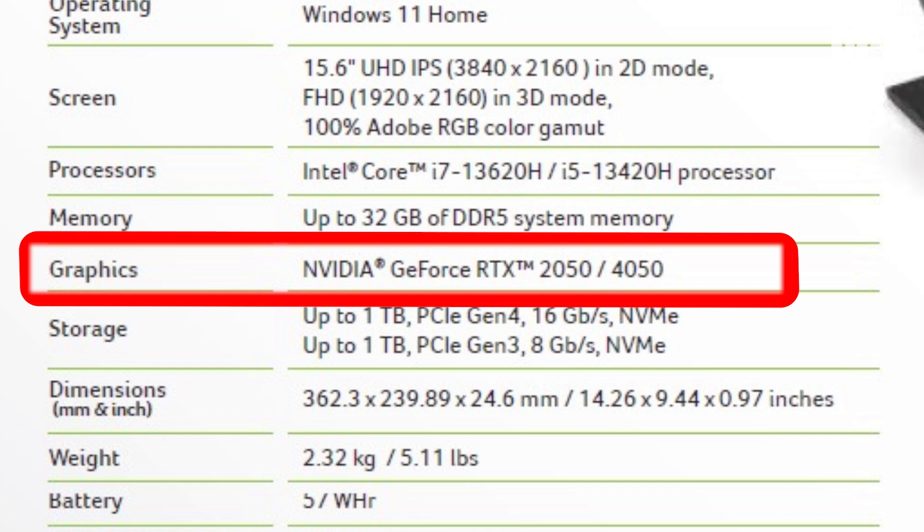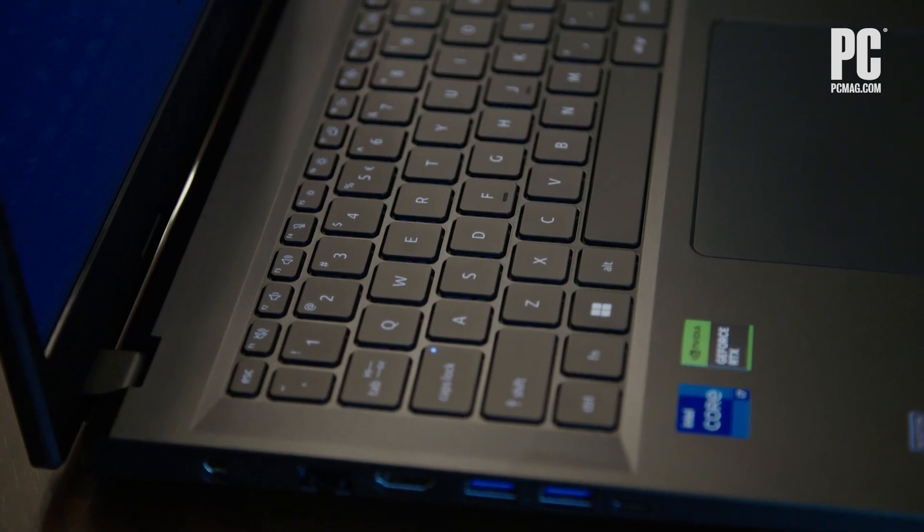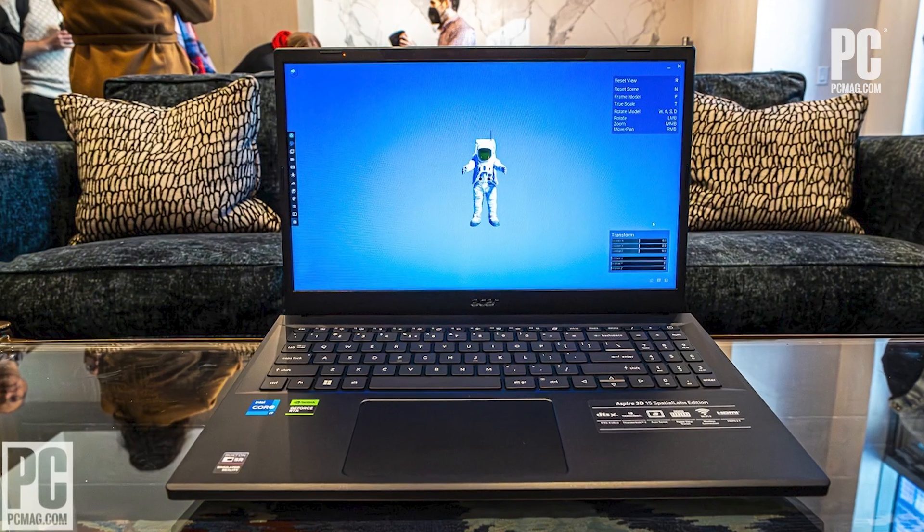This GPU is entry-level and does not make for much of a gaming system, but it's key in running 3D applications smoothly. Even entry-level discrete graphics are a big step up over integrated processor graphics, so while it wouldn't impress in the gaming sphere, it is needed here. These combined with up to 32GB of memory and 2TB of SSD storage. Overall, the build of the laptop felt serviceable, though unremarkable in hand. It really is about the screen in this instance.